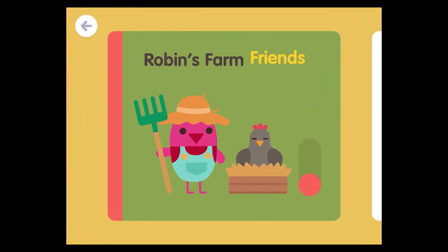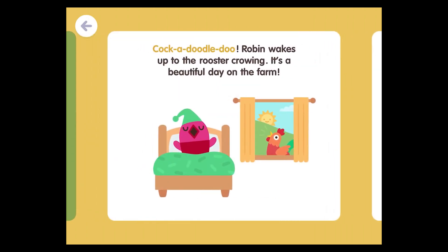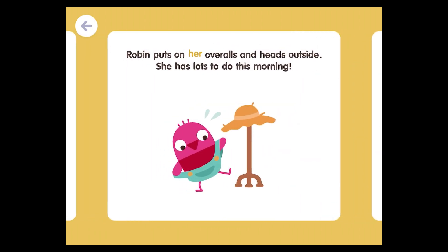Robin's farm friends. Cock-a-doodle-doo! Robin wakes up to the rooster crowing. It's a beautiful day on the farm. Robin puts on her overalls and heads outside. She has lots to do this morning.